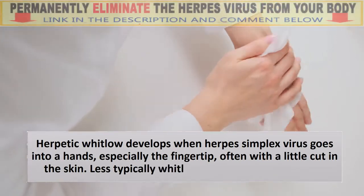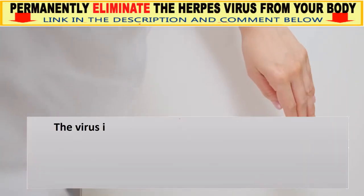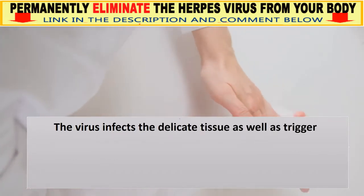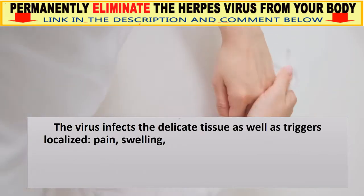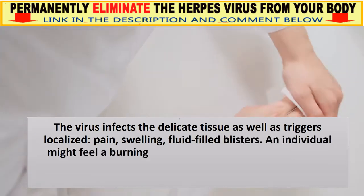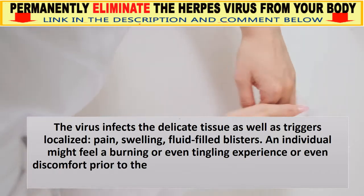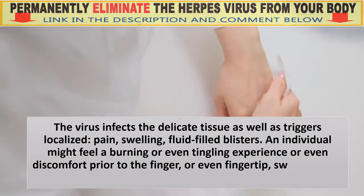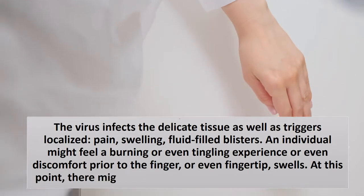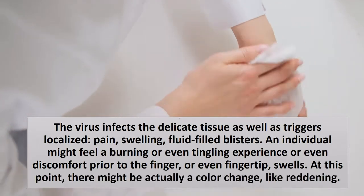Less typically, Whitlow can form on a toe. The virus infects the delicate tissue and triggers localized pain, swelling, and fluid-filled blisters. An individual might feel a burning or tingling sensation or discomfort before the finger or fingertip swells. At this point, there may be a color change, like reddening.